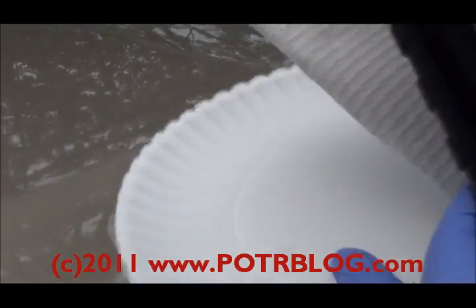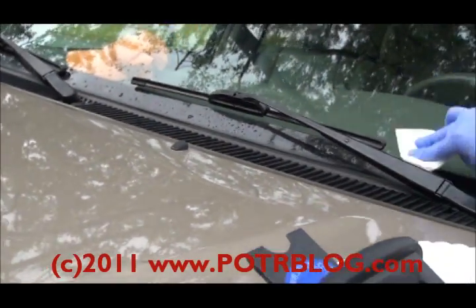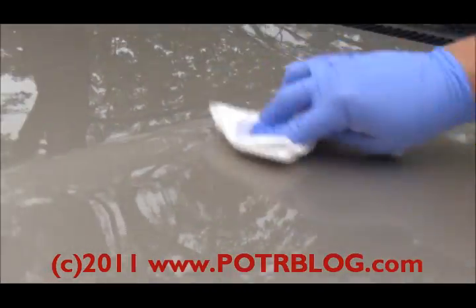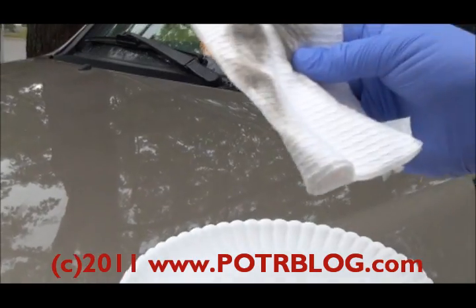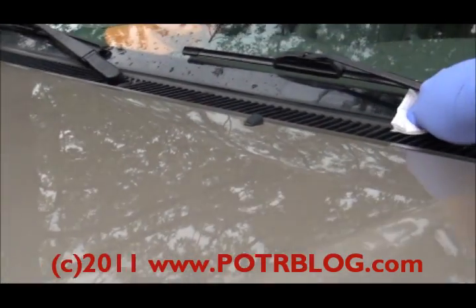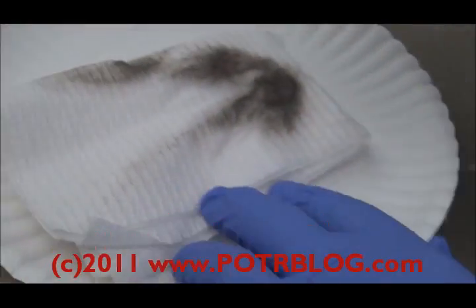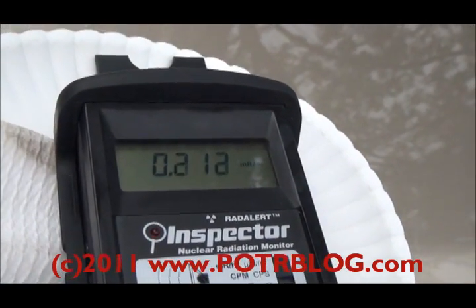So now we're going to take a wipe here. Here's our panel — we'll take a wipe of the truck. We've already done this once, so we're expecting a high reading, which is why we've come out and videotaped it. You can see the paper towel is relatively dry. Alright, so that's... 20 times background.